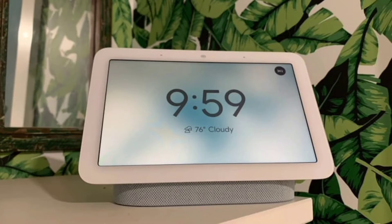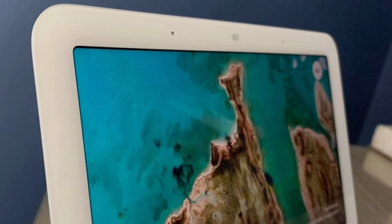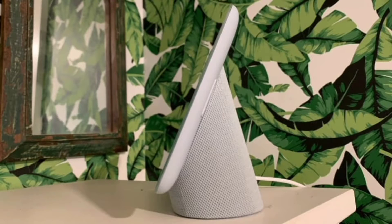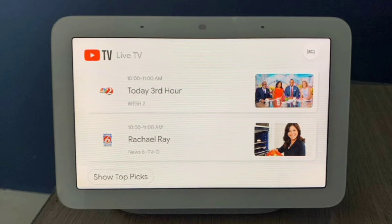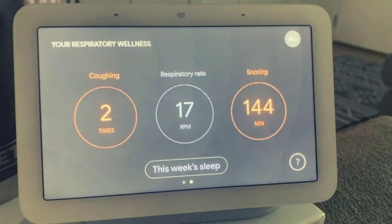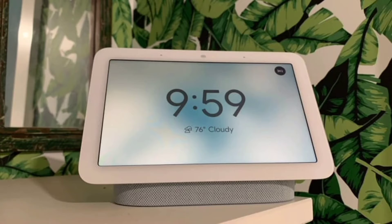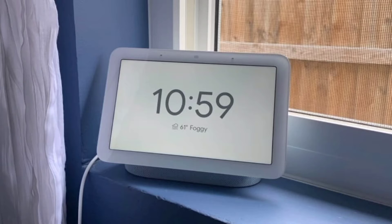The Nest Hub second generation is a pin-sized powerhouse for your Google smart home. Google's optimal sleep sensor is a standout feature. There's a lot to love about this display from a performance standpoint. Google Assistant is quick to respond to voice commands, though being a Google product, there is no support for Amazon Alexa or Apple Siri. Accurate responses to commands are aided by machine learning, similar to what you find in the Nest Mini and Nest Audio, offering over-processing power to help Google learn your most common commands and respond faster.